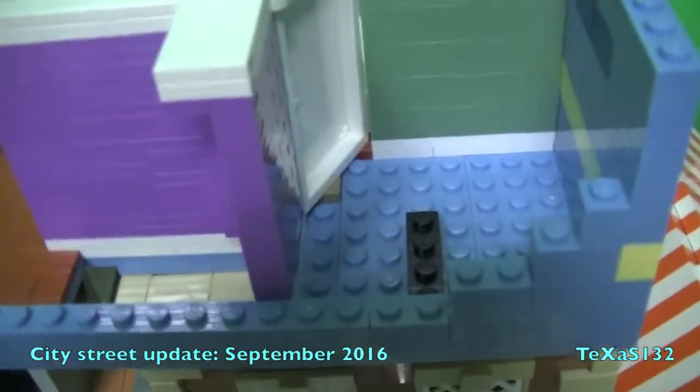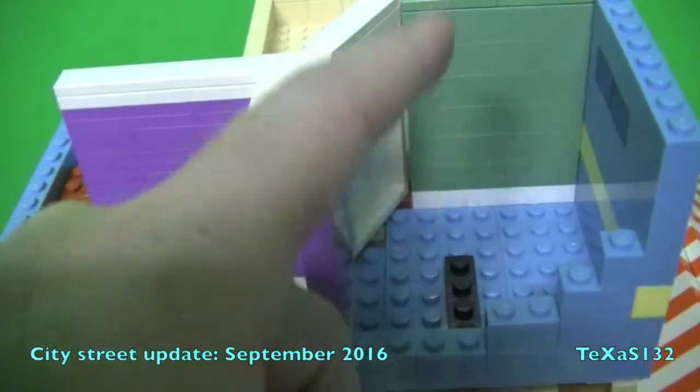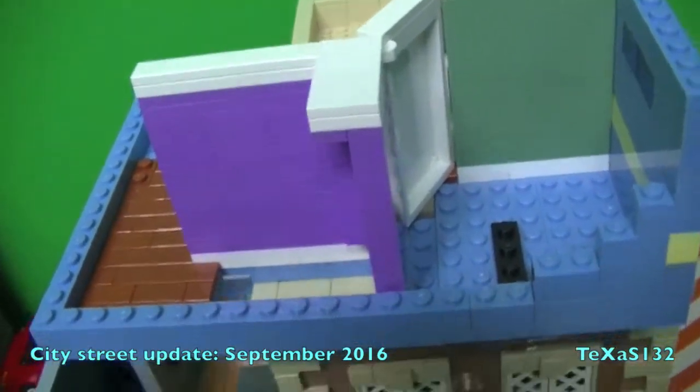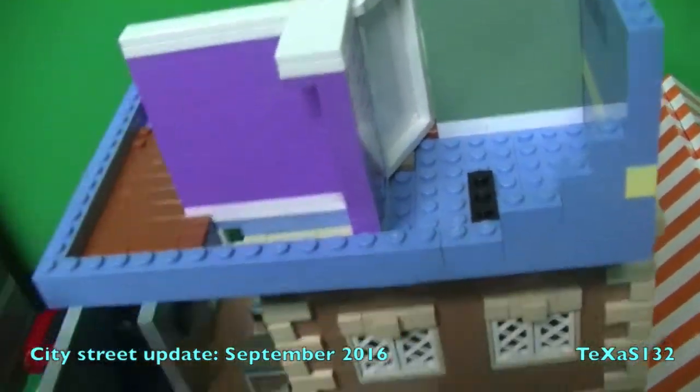I got the idea to pop the wall off from TMX. This is the little bathroom area — there'll just be a sink, a shower, and a toilet. I haven't had a chance to finish working on the bathroom yet.